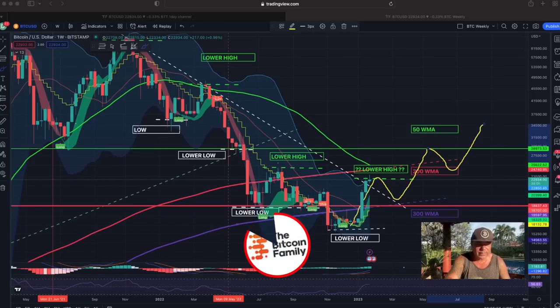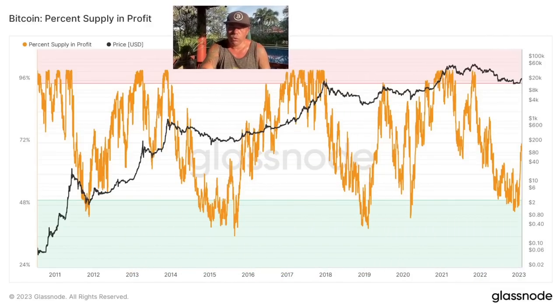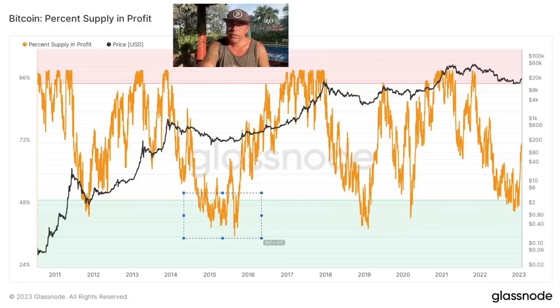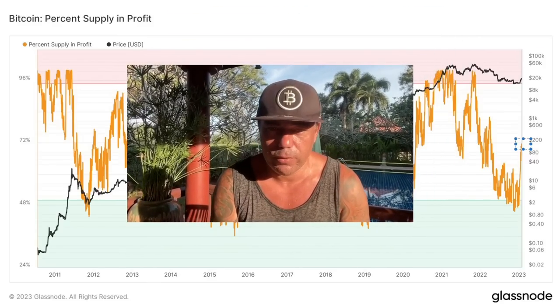The most important chart I've been sharing throughout the whole bear market shows the Bitcoin supply in profit. Every time we got into the green zone, that was the area to buy the dip. We are already out of that green zone again, which means that right now 72% of the Bitcoin supply is in profit.